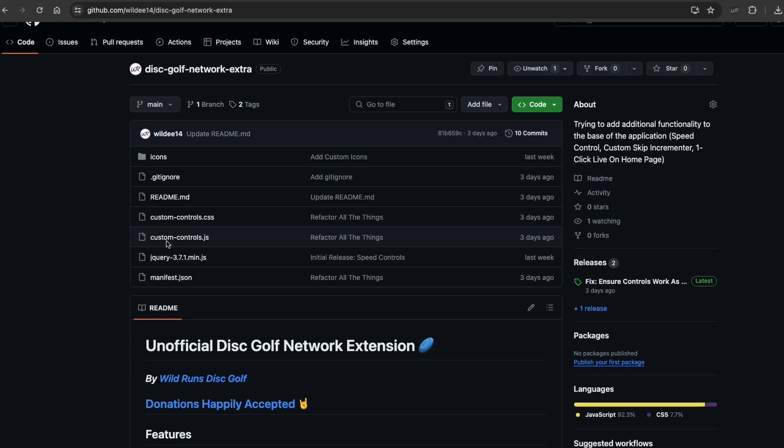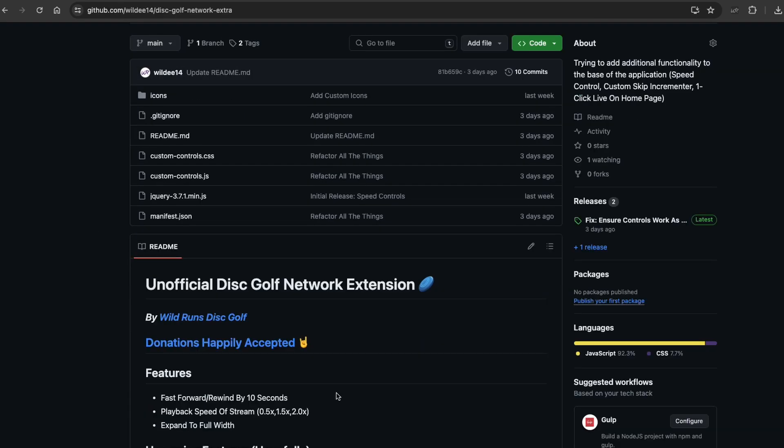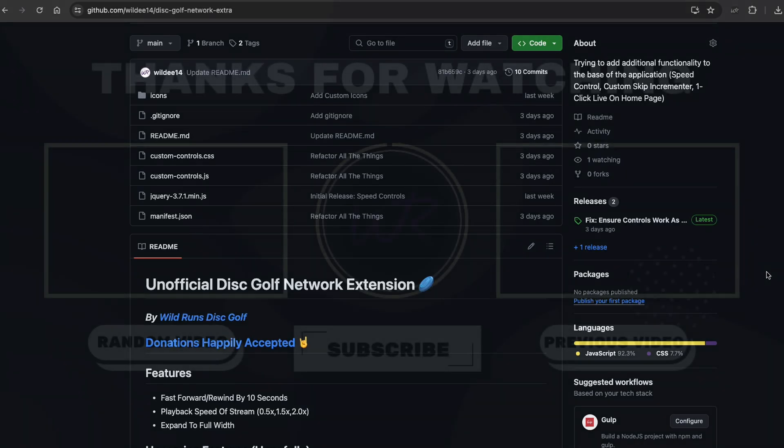If you have any concerns about privacy, my entire code base is public — you can see all my code and make sure I'm not doing anything sneaky. I guarantee I'm not, and I'm entirely transparent about this whole thing. I'm happy to just give the world a better disc golf viewing experience. Thank you so much for watching, be sure to subscribe — Wild Runs signing out, peace.